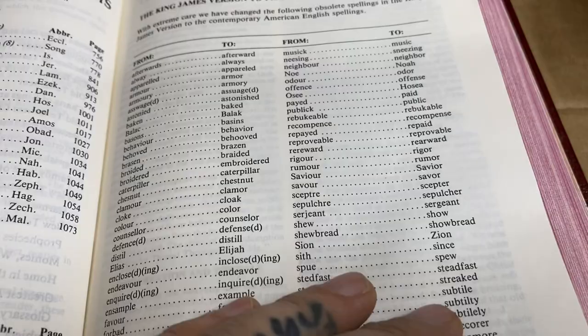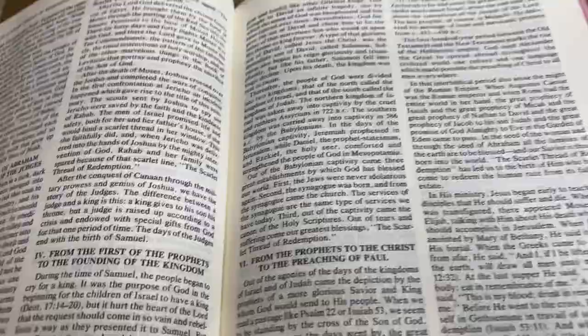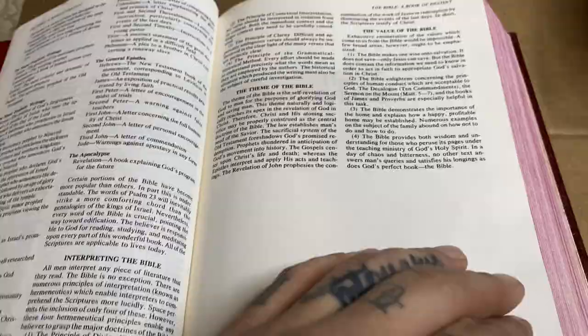You do have the Scarlet Thread of Redemption by W.A. Criswell, which is actually found in a lot of Bibles. So then there's the Bible, the Book of Destiny — the value of the Bible, the theme of the Bible. Some good stuff. This paper is amazing. I might not use this that much just because it's the first printing of the Criswell Study Bible in perfect condition.